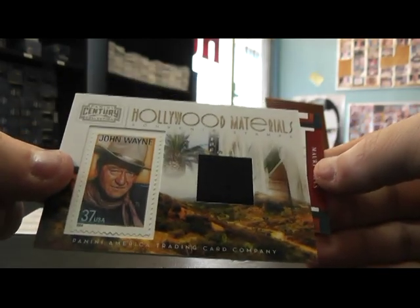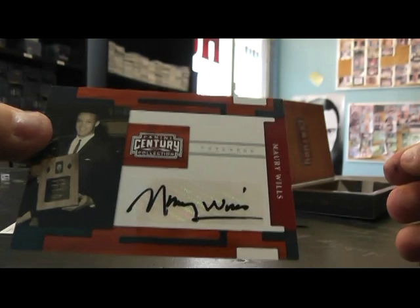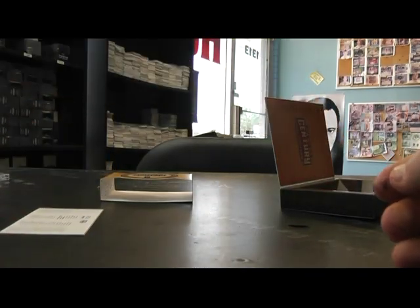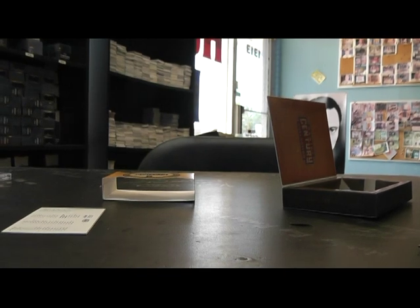John Wayne relic, that's numbered to 250. And Maury Wills, numbered to 250. So there you have it, guys. I appreciate it as always. I'll get these out tonight — I'll have to drop these off, so I'll get them out tonight. All right, see ya.